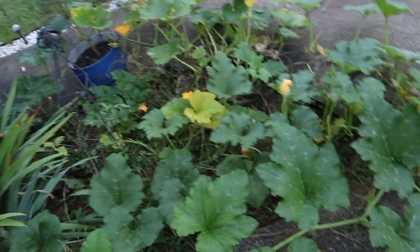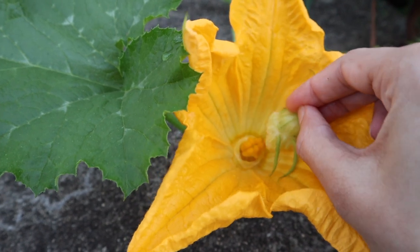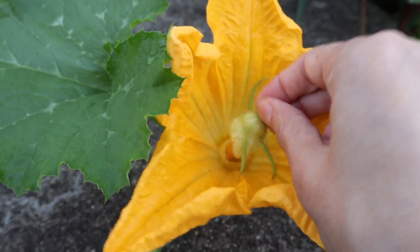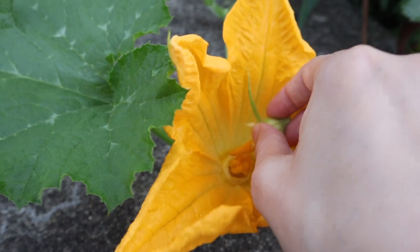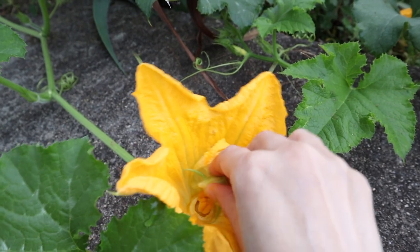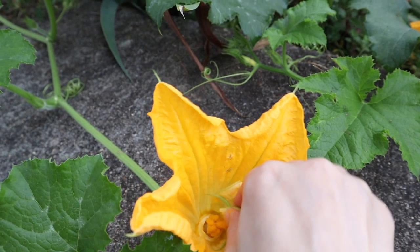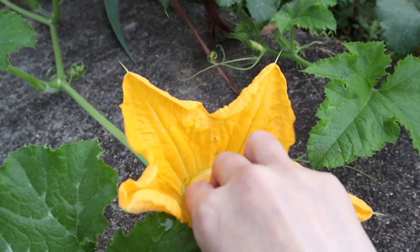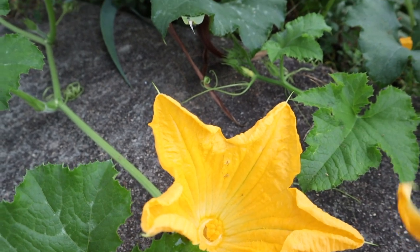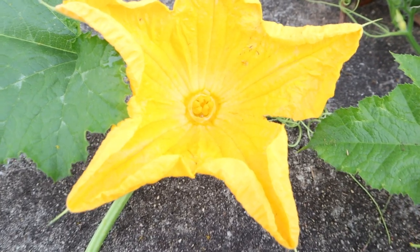Luckily we've got our choice of male flowers. I've since learned that you're really supposed to be a lot more gentle with these. Sort of paint it on inside and out. Just make sure the pollen gets everywhere and that they're fully covered. That should be good. And of course we want to do this with multiple different flowers, because if one of them isn't any good anymore, we want to make sure that it actually does pollinate the plant and produce a pumpkin. We don't want there to be any chance for failure. There's always chances for failure, but we want to at least know that we did as much as we could.